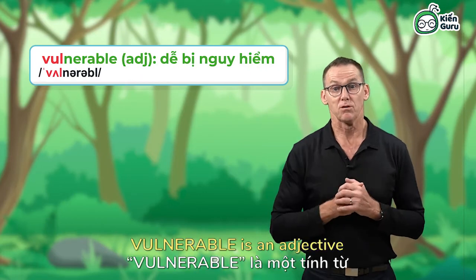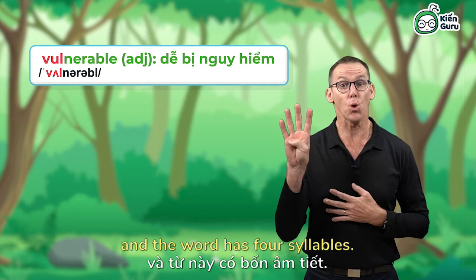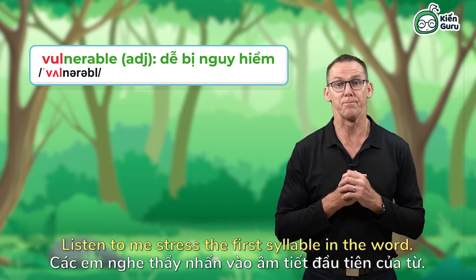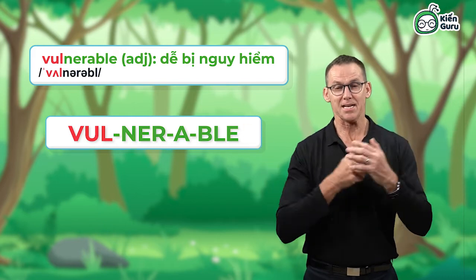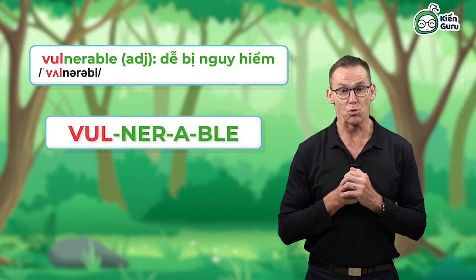Vulnerable. Vulnerable is an adjective and the word has four syllables. Listen to me stress the first syllable in the word. Vulnerable. Let's try it together. Vulnerable.